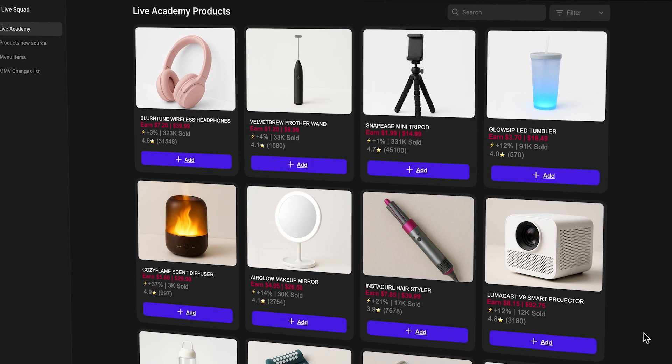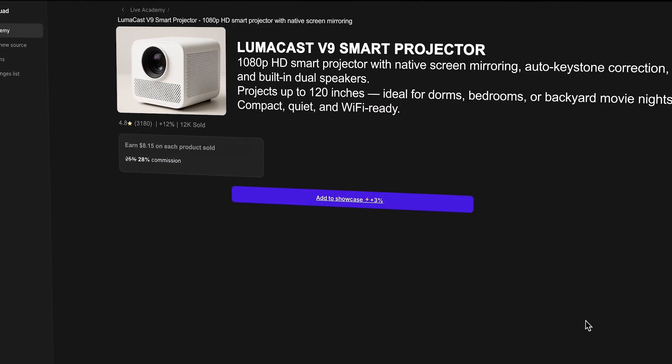One of my biggest clients, Social Army, they are the number one TikTok shop affiliate in the U.S. By the time we had around 2,000 products, they need to search for the product that they want, sort for the product that they want, and find viral products.